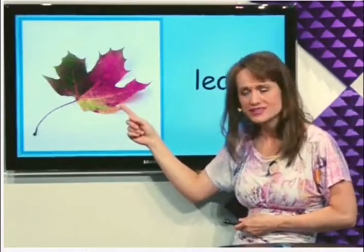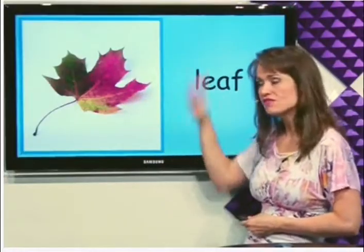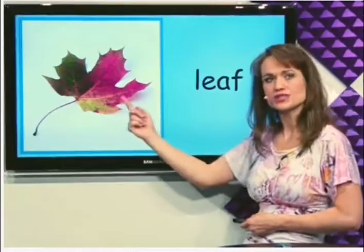What's this? Leaf. Leaves are in trees and this one has fallen to the ground. Leaf.